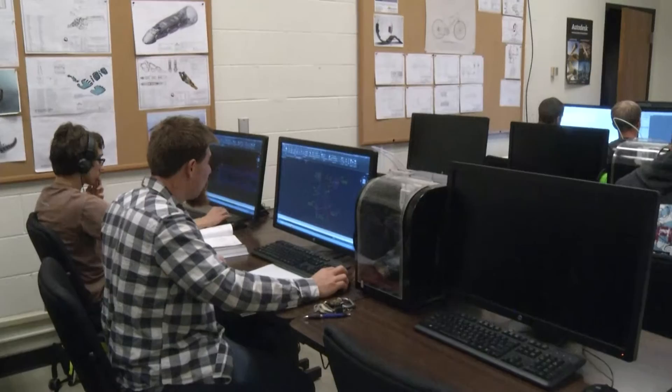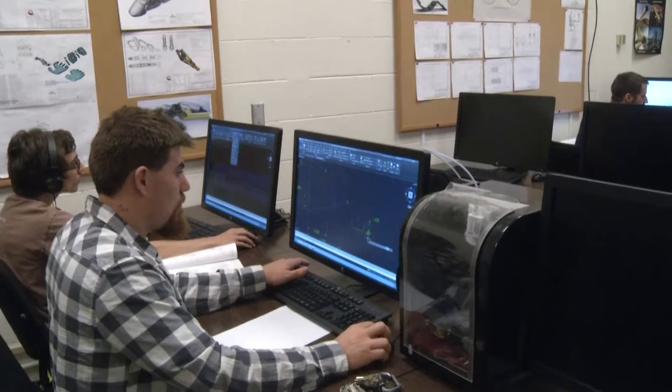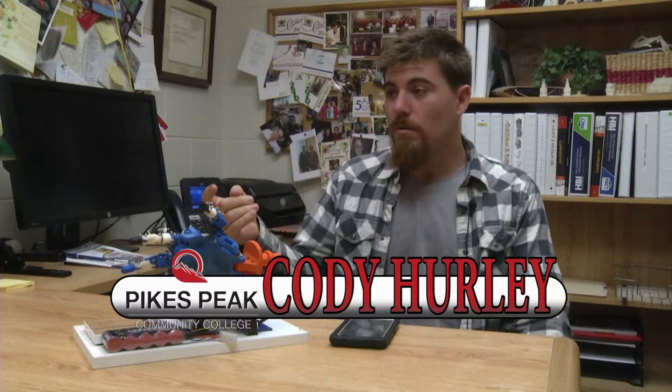My name is Cody Hurley. I started here at Pikes Peak Community College around 2011-2012. I first started in the welding department and then moved on to CAD, and I really was fascinated with the CAD department. I get eager to design the next part, and I enjoy seeing the students collaborate, working with them, figuring out their issues, and knowing how to design with a group of designers is awesome.